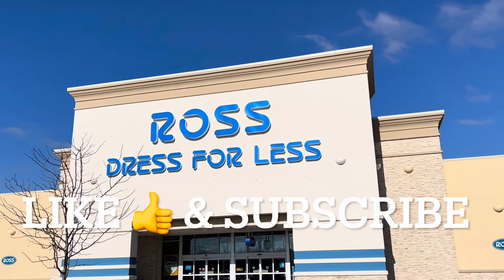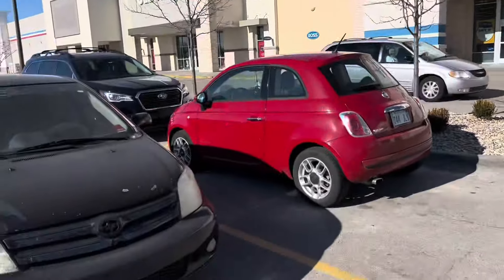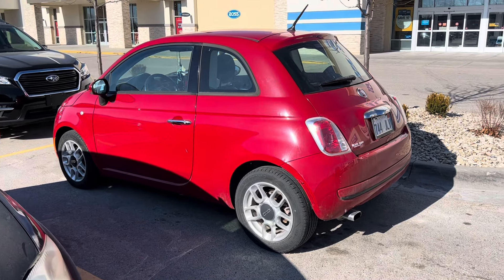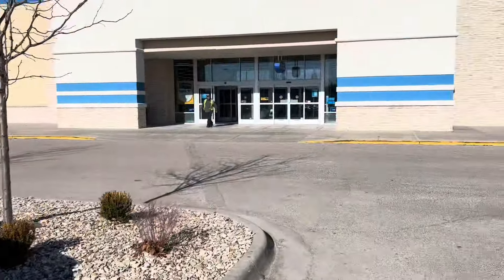So I was coming in to Ross to check for those Hot Wheel premiums that they have every so often. And I saw this beautiful red Fiat 500. My wife's favorite car is the Fiat 500, and she does love the red one.